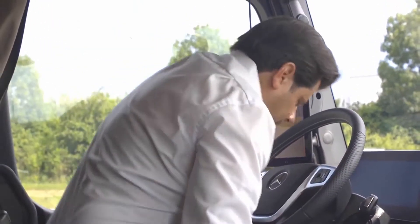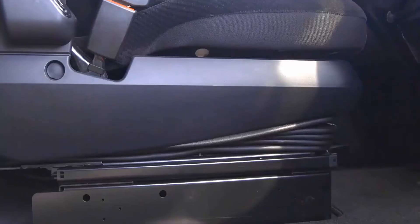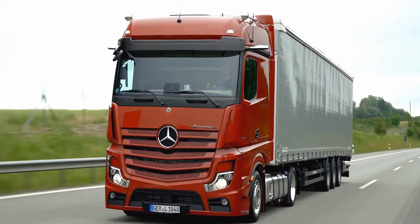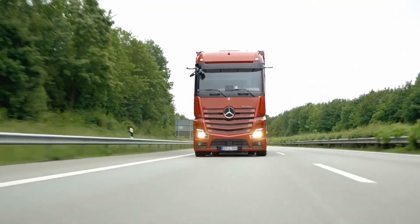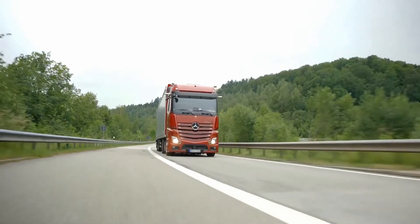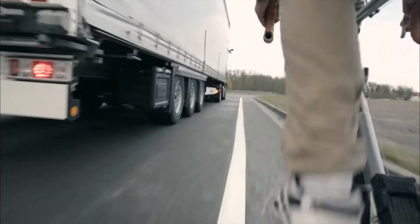Mercedes-Benz equips the Actros L with safety systems such as lane-keeping assist, Proximity Control Assist, and MirrorCam, which replaces the classic and wide-angle mirrors, along with many additional safety functions. Mercedes-Benz Side Guard Assist, compared to the previous S1R system, is equipped with an additional function called Active Side Guard Assist, which is not limited to warning the driver about the presence of pedestrians or cyclists on the road. When the driver does not respond to warnings in time, this system can initiate an automated braking maneuver at turning speeds of up to 20 kilometers per hour to stop the vehicle.